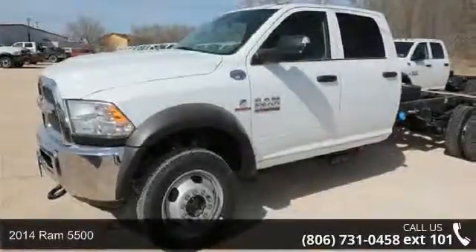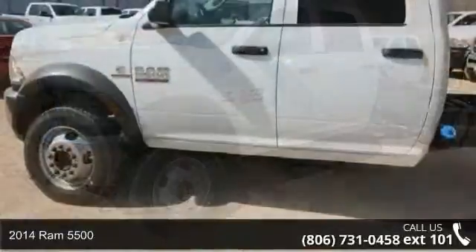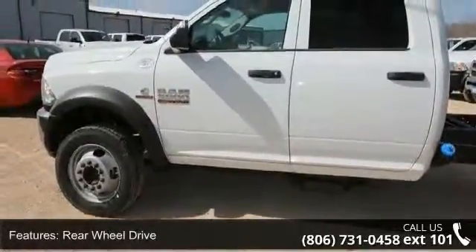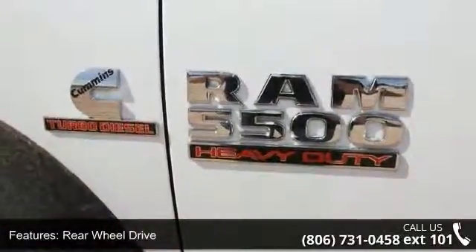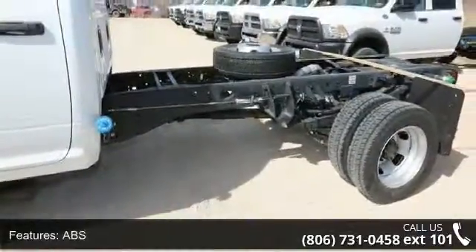Check out this 2014 Ram 5500. If you are looking for a first-rate auto, this one could be yours today. Some of the top features included with this vehicle are power windows, traction control, rear-wheel drive, passenger airbag, dual rear wheels, stability control, and power steering.